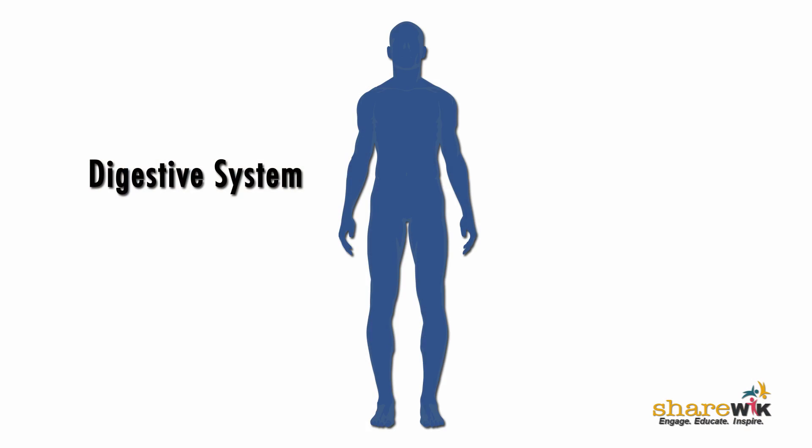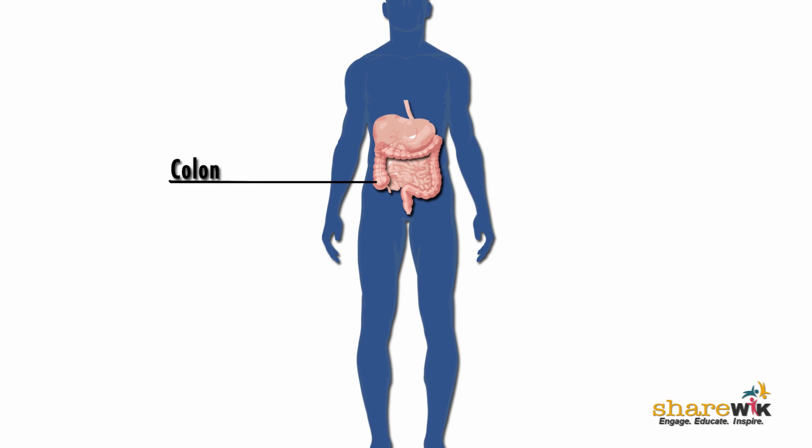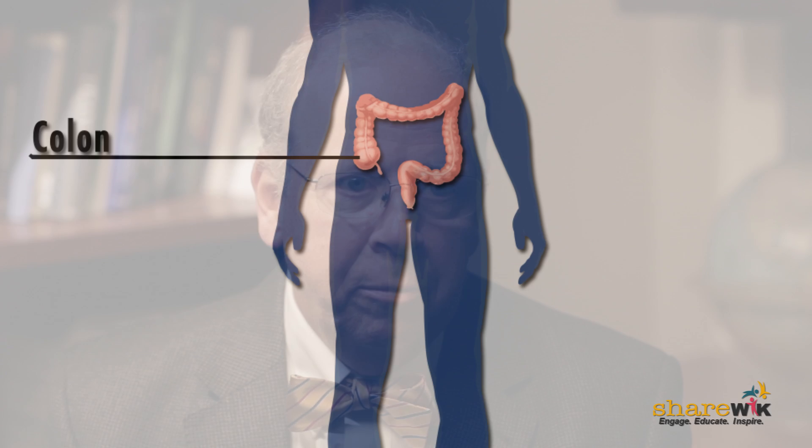Then we can decide whether they need any other treatment. We literally cut a little portion of normal colon around the tumor so that we get around it completely, and then we take the lymph nodes out. In most instances, we're taking out about a foot — 12 inches — of colon out of seven feet.